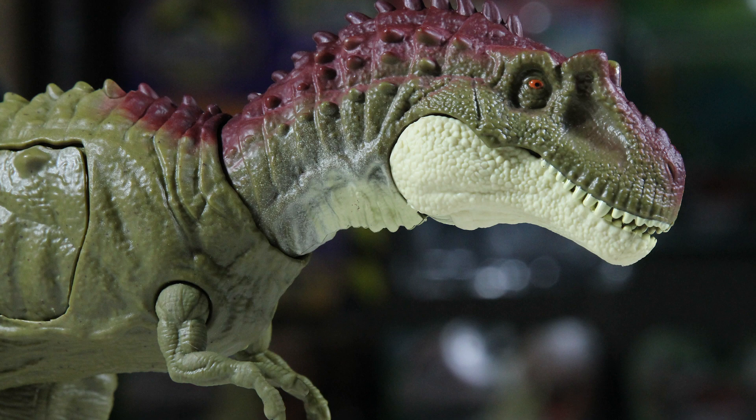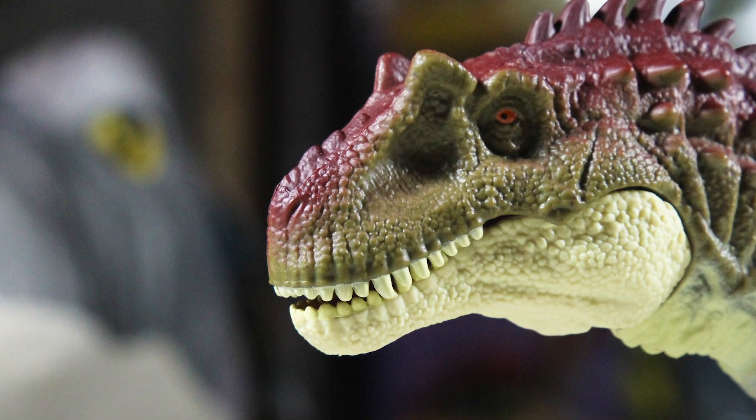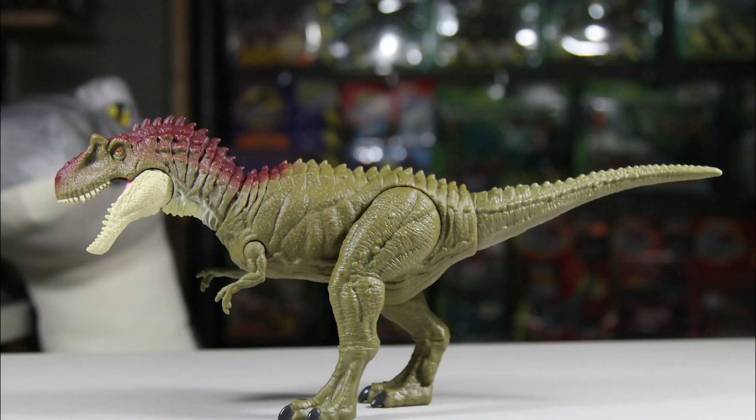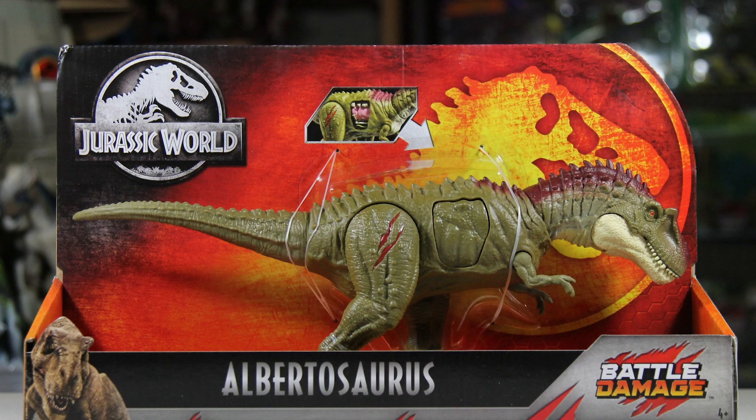I love when they add dinosaurs that were not in the movies, as I think it forces whoever's making them to get creative, and I also love the variety. It also helps that this sculpt is great — it really stands out among the many other awesome releases by Mattel. Let's take a closer look at it. First, let's take a look at its box — here it is from the front.